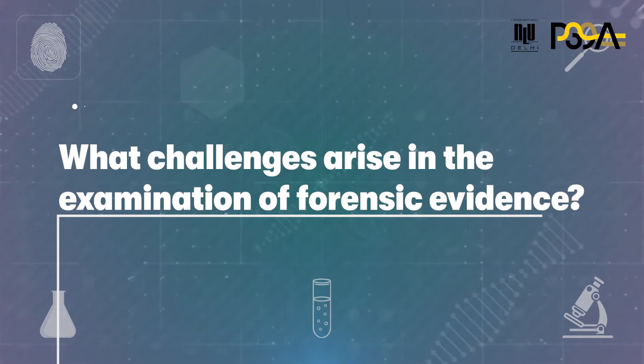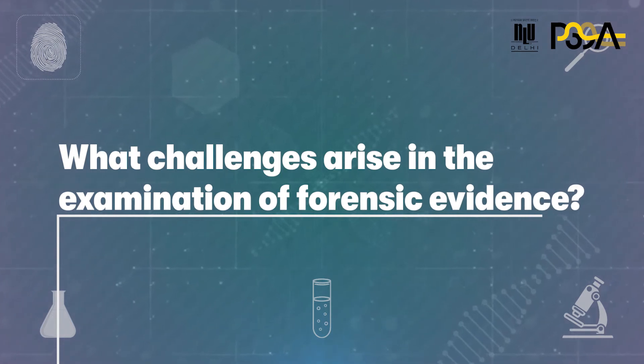What are the challenges that may arise in the examination of forensic evidence? We have seen many times that crime scenes are not properly protected and there is lots of public interference. The public needs to be educated about it. Through Project 39A's research in this area, we have observed that laboratories face various administrative challenges and continue to deal with high number of vacancies and poor infrastructure.